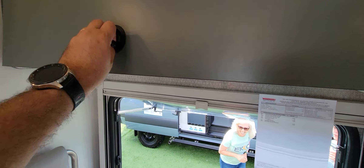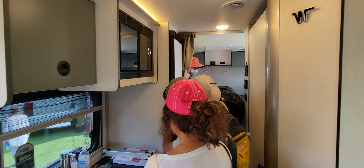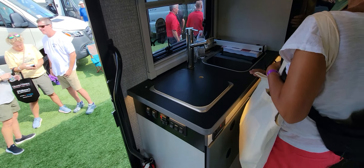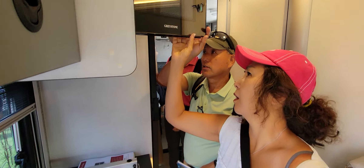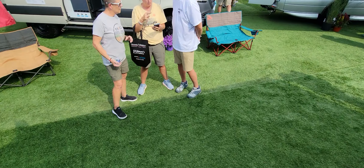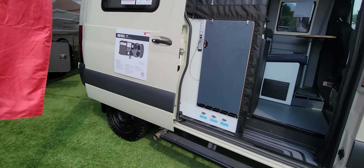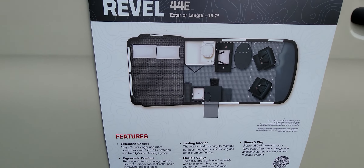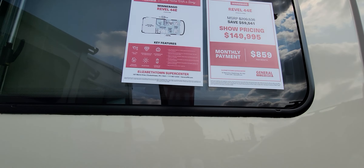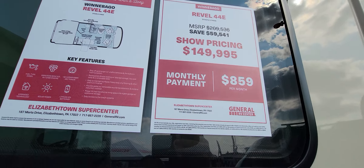You have a TV on top, can carry four passengers, a nice table, and storage above the seats. There are lots of people inside so I apologize. I'll come back to this later because it's impossible right now.